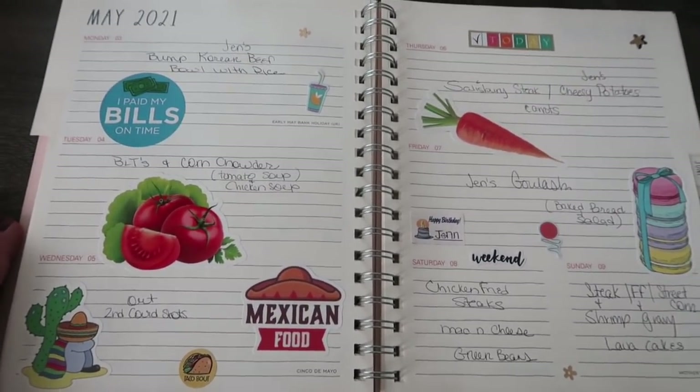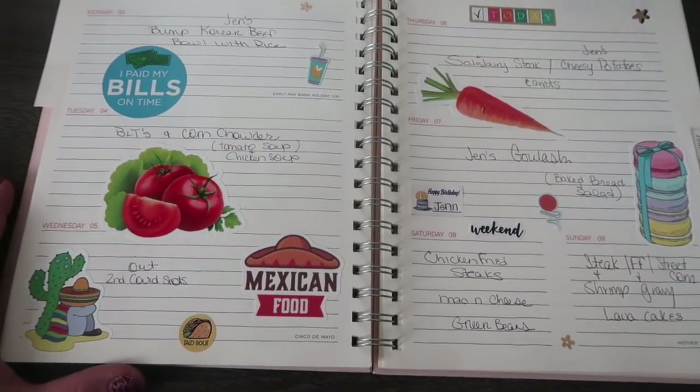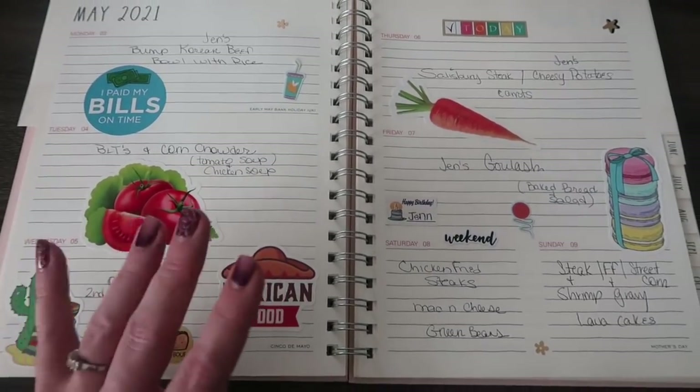But that is it you guys for this week's grocery haul and meal plan. I hope you enjoyed this video, and if you did make sure to give it a huge thumbs up. Subscribe if you are new — I love you guys all so much and I'll see you in the next one. Bye guys!